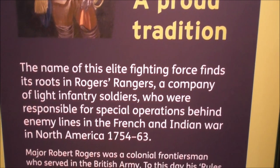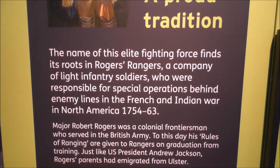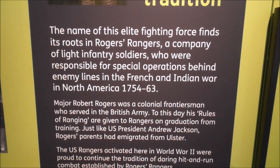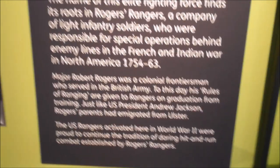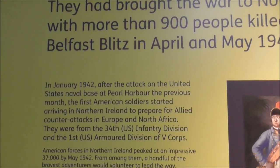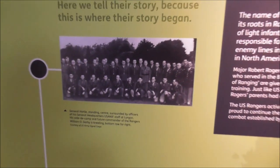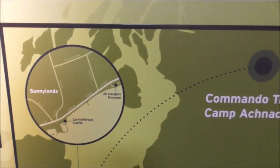The proud tradition of the Rangers — the name of this elite fighting force finds its roots in Rogers' Rangers, a company of light infantry soldiers who were responsible for special operations behind enemy lines in the French and Indian Wars in North America, 1754 to 1763. Nazi Germany was on the ascendancy, and American troops came to help a beleaguered UK.